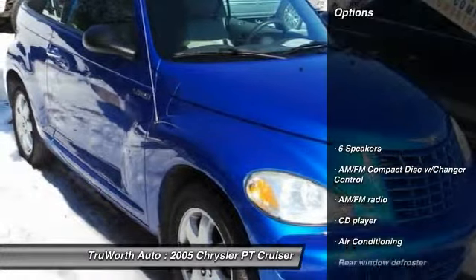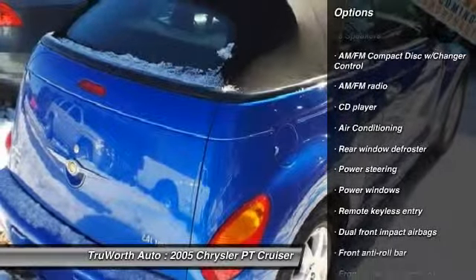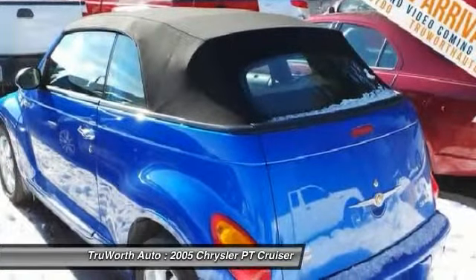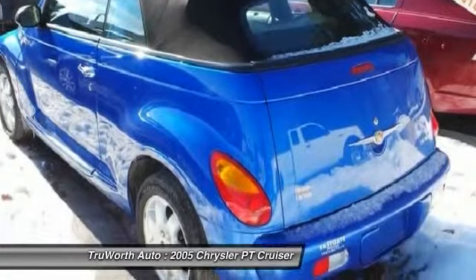Here are some of this vehicle's great options: traction control, dual airbags, power steering, air conditioning, cruise control, power windows, fog lights, rear window defroster, security system, and AM/FM CD player with six speakers.